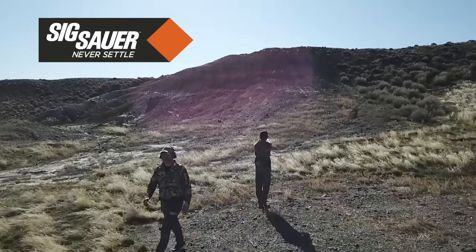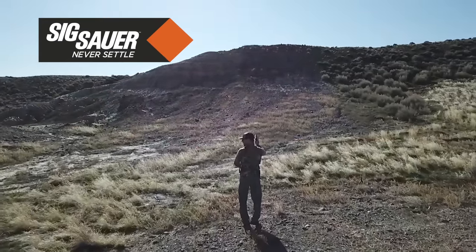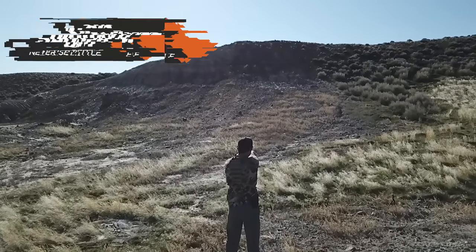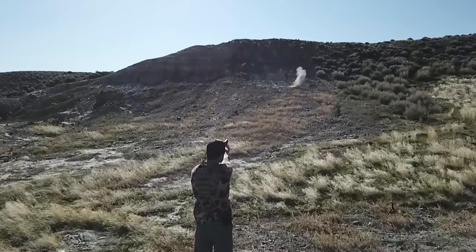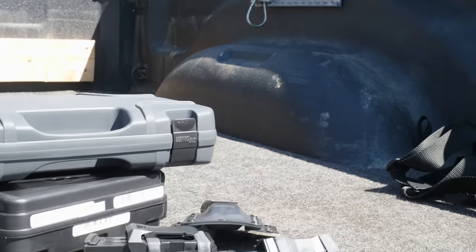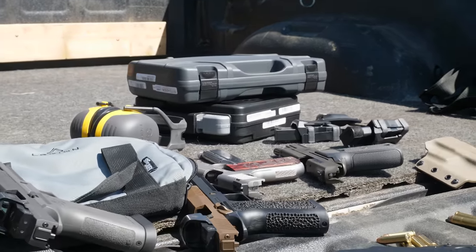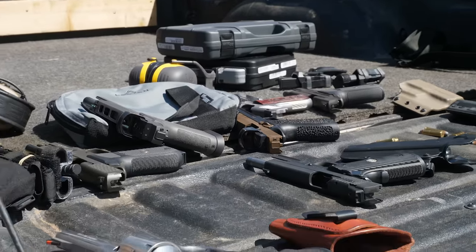We have my buddy Ben Bishop out here. He is a product trainer for Sig Sauer. He knows his pistols and has a lot of helpful insight on shooting, so he's going to help me today describing the variety of pistols we have, what's going to be the best to carry, and what caliber is going to be the best for bear protection.